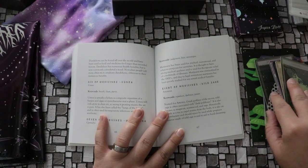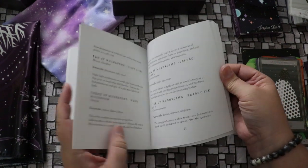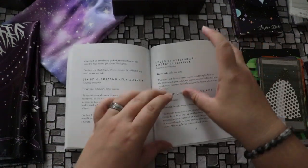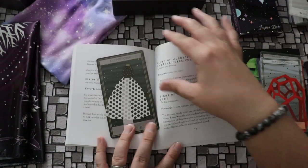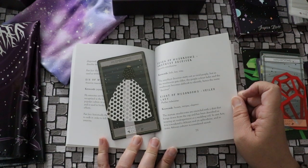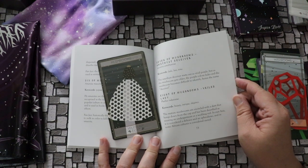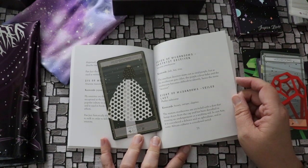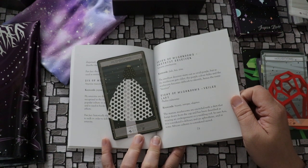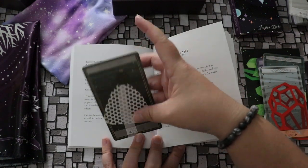Let's take a look at some mushrooms — I just opened up to the eight of mushrooms, so let's go to the eight. The keywords are beauty, intrigue, and elegance. The mature mushrooms are encircled with a skirt that hangs down from the cap and has been described as wearing an undergarment or a wedding veil. In East Asia it is considered a delicacy and an aphrodisiac, and in some African cultures it is considered sacred.